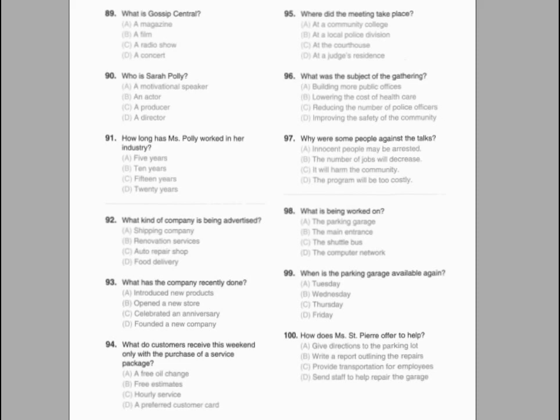Number 92. When will the new system start? Number 93. What does the speaker say is the benefit to the change? Number 94. What does the speaker ask staff to do?